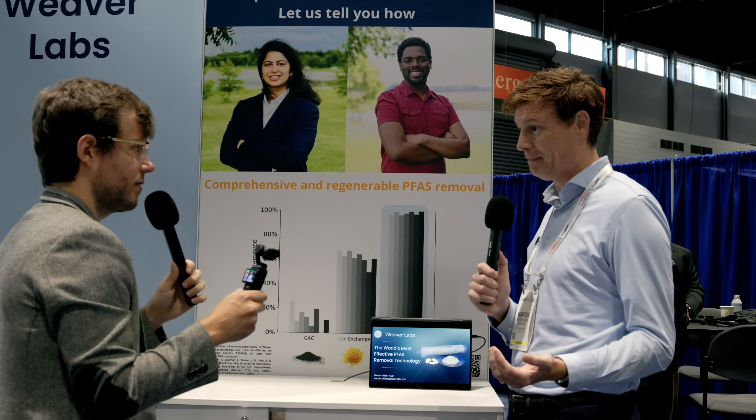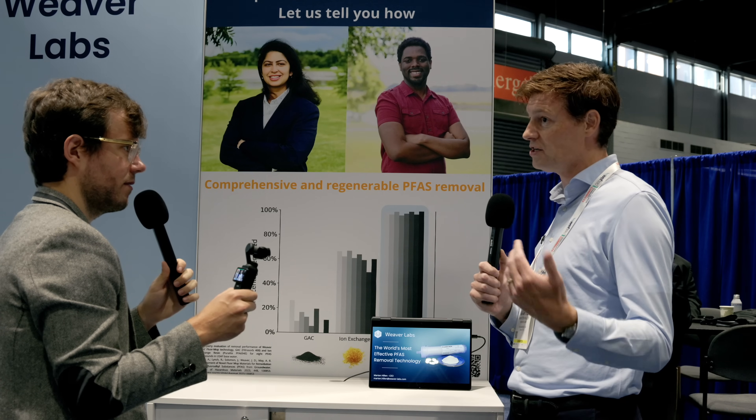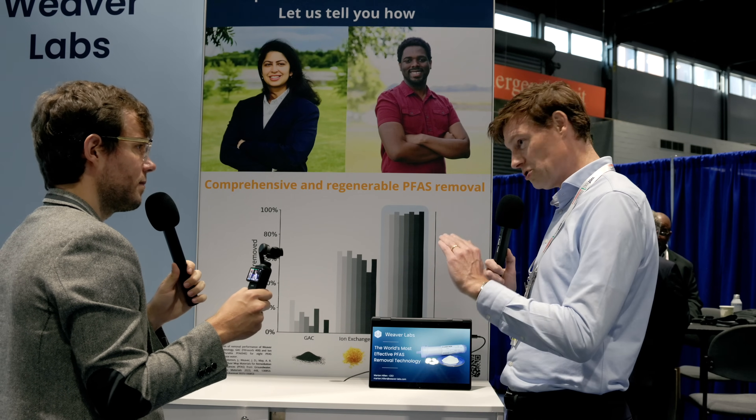How do you know when your technology is saturated? Because we are insensitive to co-contaminants, it's much easier to model when our material would be saturated — others need a lot more continuous testing. Once you roughly know your influent conditions, you can time it much more specifically. You still need some PFAS measurements and information about the PFAS load in the stream. Our material won't touch organics or other contaminants, so it's purely PFAS-focused.